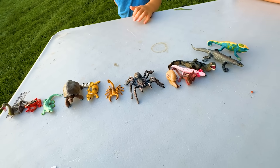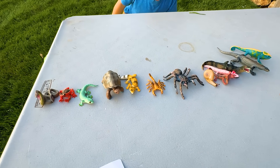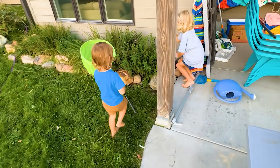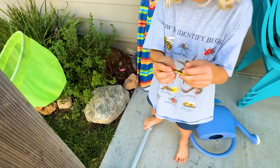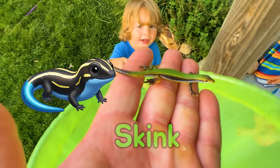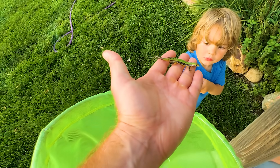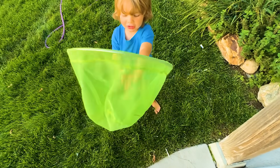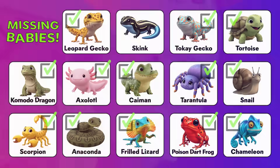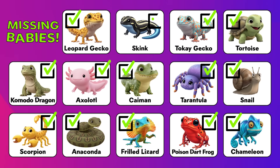We're missing a little skink. Skinks love to be under rocks. Everyone's under a rock? Yep. You yoink the skink? Right here. What color is this skink? Black and yellow. We caught all the baby animals, guys! Great job finding that baby skink. It looks like we found all the babies now. Great job!